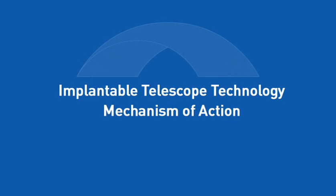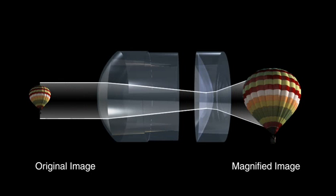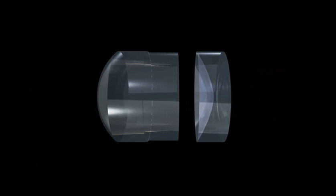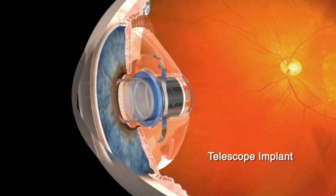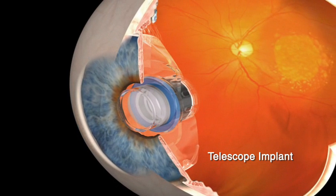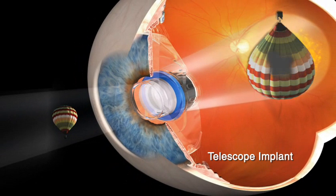The telescope implant from VisionCare can improve vision and quality of life for patients living with end-stage AMD. The implant has been demonstrated to help patients with end-stage AMD see better by magnifying images approximately 2.5 times on areas of the retina unaffected by AMD. The telescope implant, about the size of a pea, is implanted into the eye after removal of the natural lens. A viewed image enters through the telescope implant, where it is magnified and projected onto healthy areas of the retina.